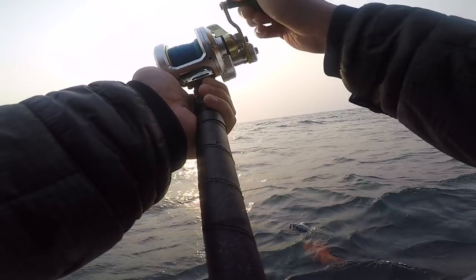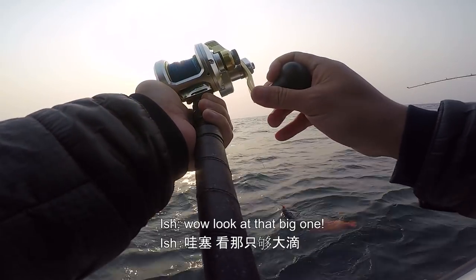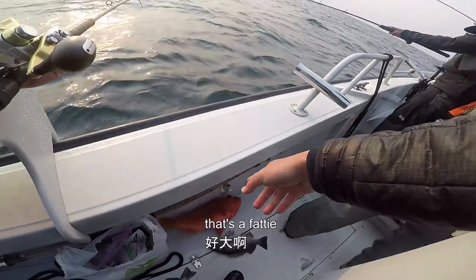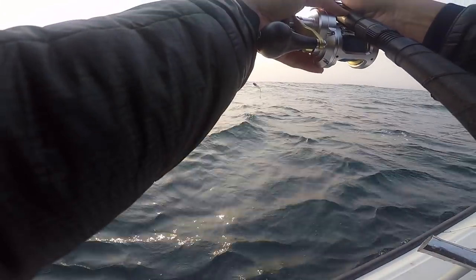Oh, I got a double! Woo! What the hell? Look at this — look at this! Whoa. Wow, look at that big one. Dude, is that vermilion? That's a fatty, man.